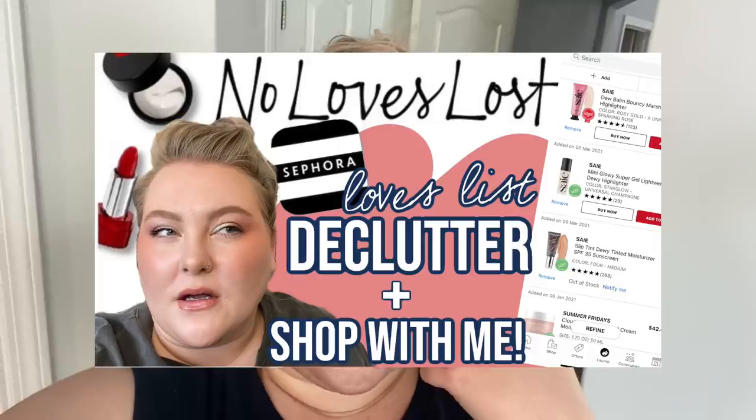Hi guys, welcome back to the channel, it's Lauren. I'm doing another vlog style video today. We're going to be doing a lot of things — I need to do some makeup chores, that includes putting away a ton of makeup, washing my brushes. I also want to do a shop my stash. I bought a lot of new makeup recently and I want to try a few things out before that stuff arrives. I have a feeling some spring cleaning is on the way.